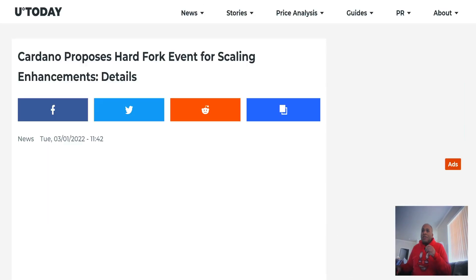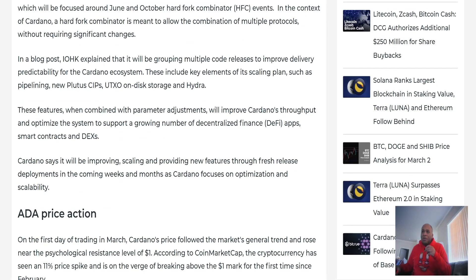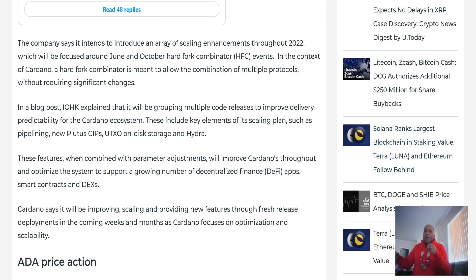This article is talking about hard fork events for scaling. IOHK says it intends to introduce an array of scaling enhancements throughout 2022, focused around June and October hard fork combinator events. In the context of Cardano, a hard fork combinator allows the combination of multiple protocols without significant changes — it allows the blockchain to build and change itself without causing a community split, like what happened with Bitcoin Cash and Bitcoin SV, or Ethereum Classic and Ethereum.